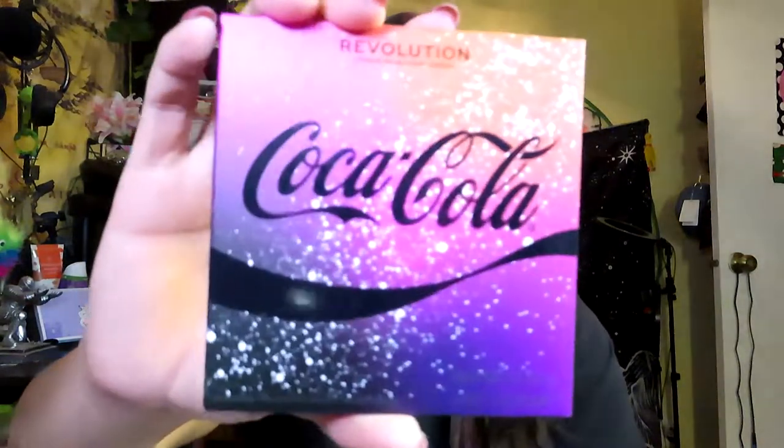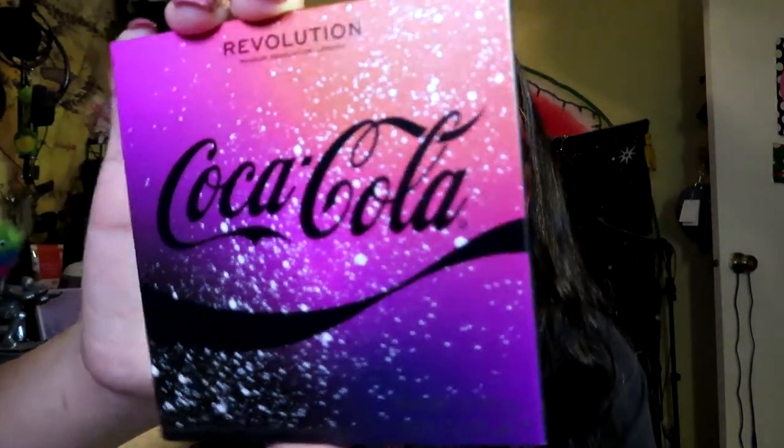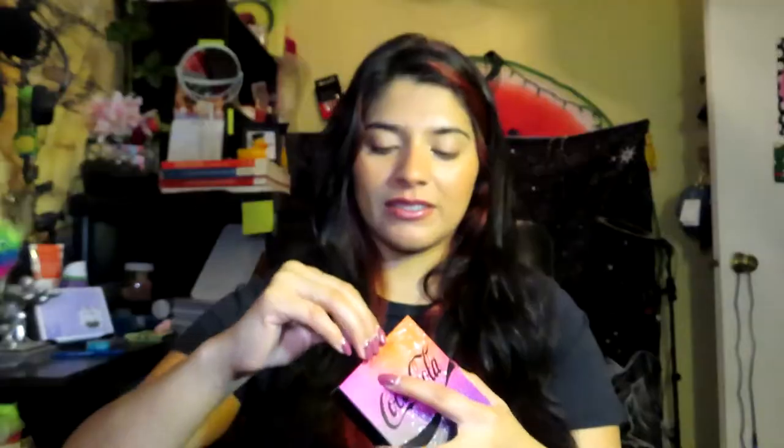Now the next thing is an eyeshadow palette — it's the little mini eyeshadow palette. It just says Coca-Cola eyeshadow palette. It's super cute and comes with four pressed pigments. All of the shadows are glitters, and I think it's because it's like a starlight theme, so they want to make it look shimmery like stars or space. I'm okay with that because I have a bunch of matte palettes already.